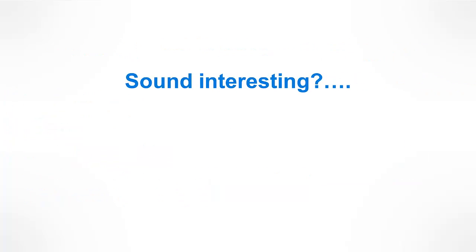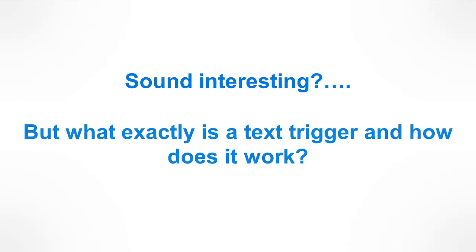So, sounds interesting? But what exactly is a text trigger and how does it work?